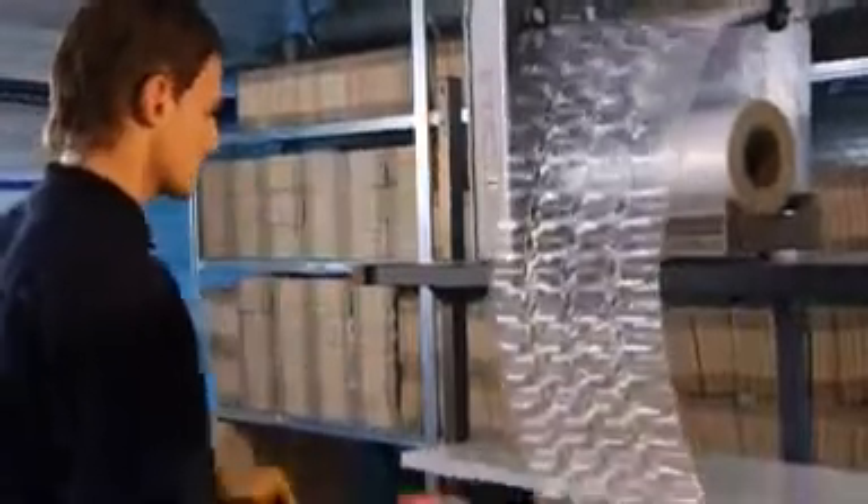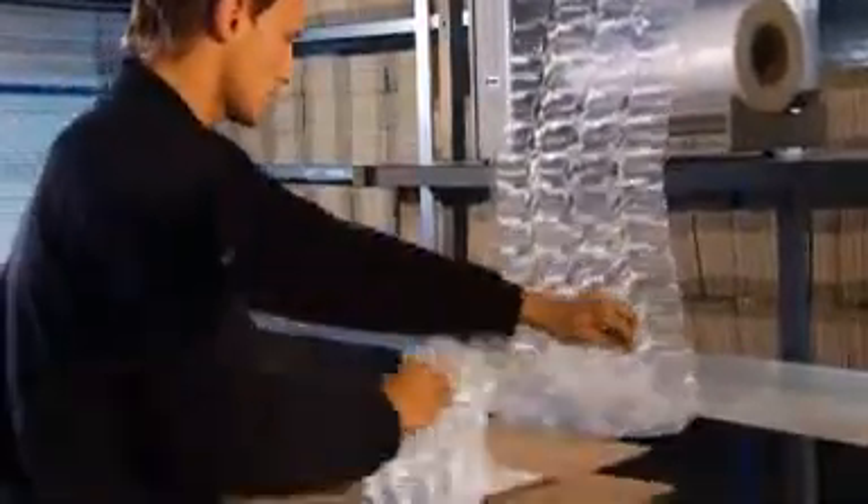AirPlus systems are maintenance-free, compact and ergonomic in design. The film cushion cavities are not filled until they are needed at the packing station, saving storage capacity. What makes air packaging so efficient is its extreme light weight. The air cushions are also free of dust and pleasant to handle.